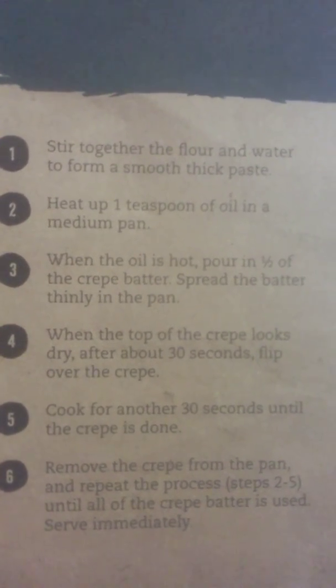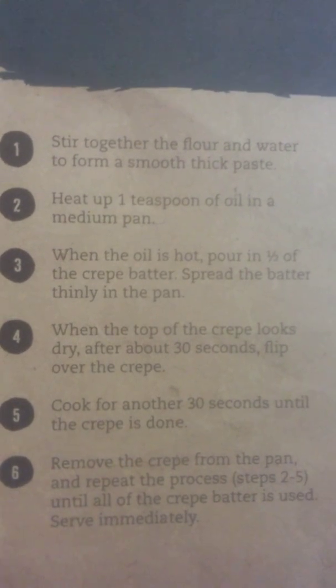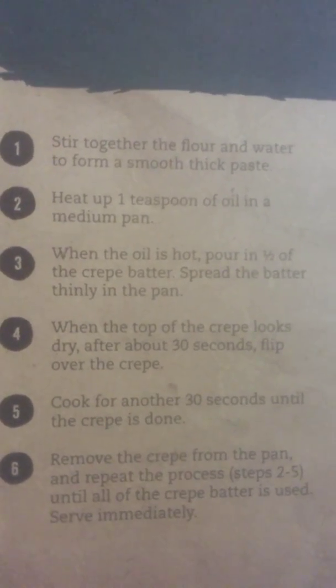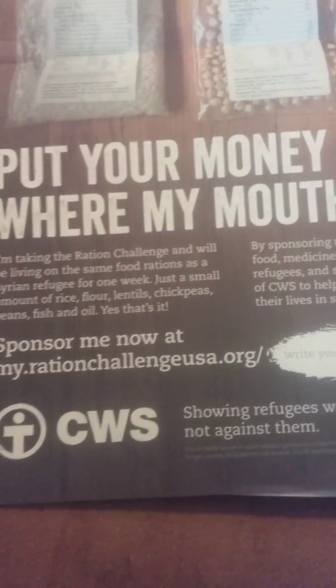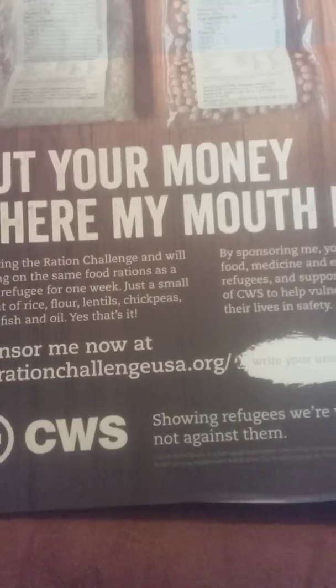Feel free to pause this video and write down the recipe, or holler in the comments and say you want it. That's your crepe recipe and what they look like. One last time — go to myrationchallenge.us.org, hit sponsor in the top right, and type in my name, Bridget Earl. Thank you.